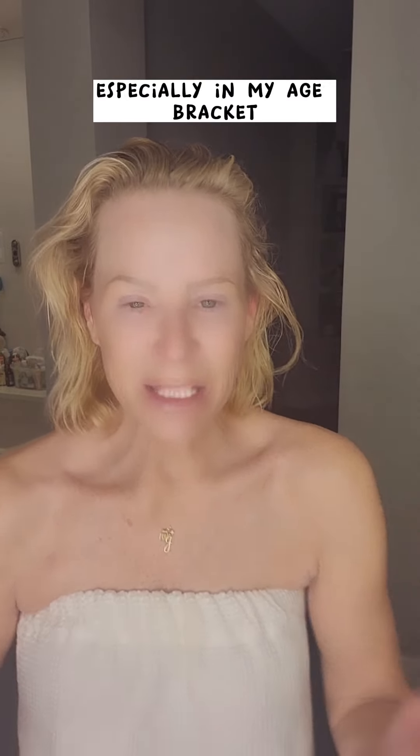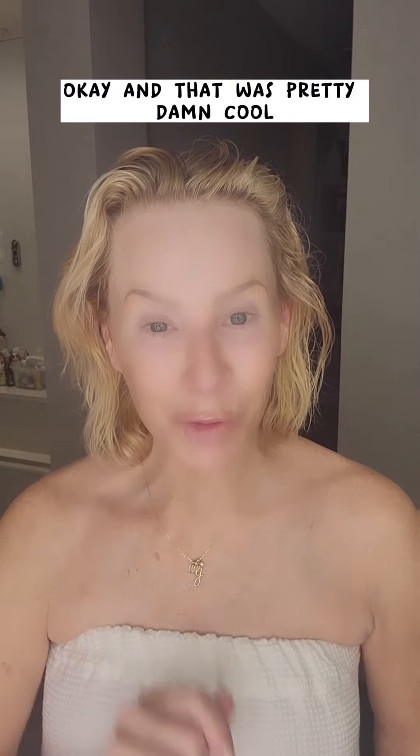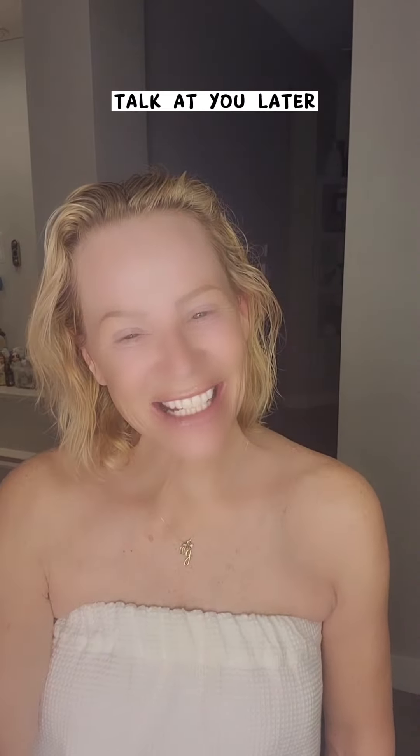The Frank's Body was awesome. I think a couple of times a month, especially in my age bracket, exfoliation in the shower is just really good for you. Frank's Body Coffee Scrub — pretty damn cool. All right y'all, have a good night. Talk at you later.